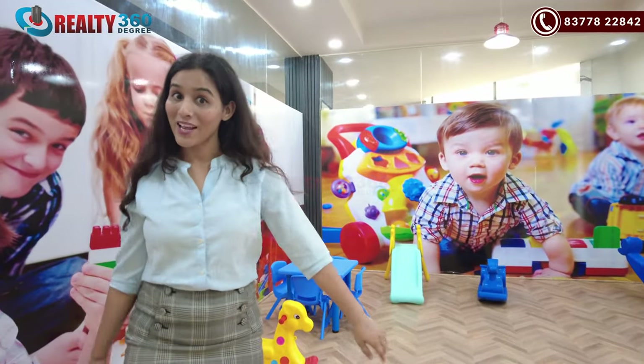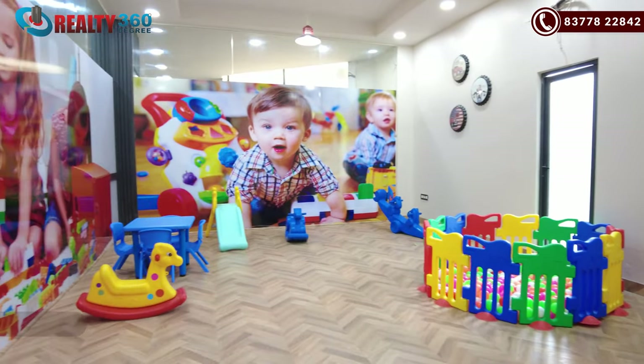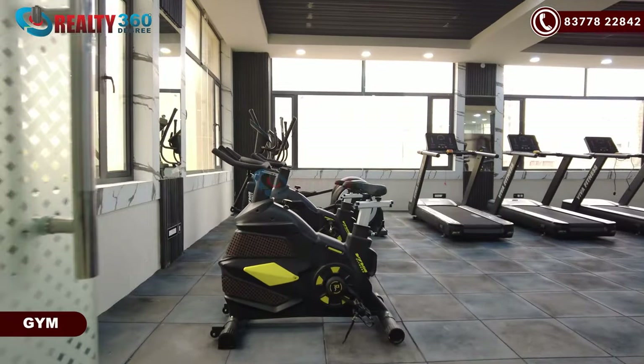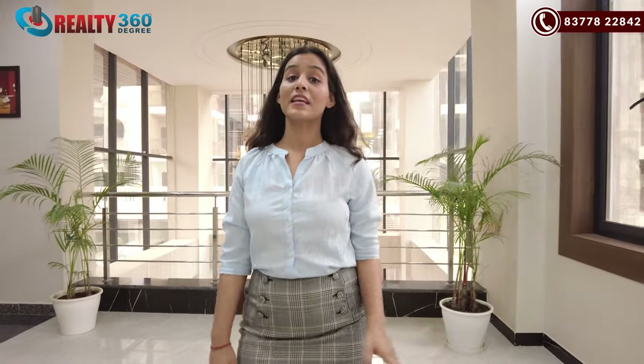This is the creche. You can see here, it is all ready. This is your fitness center — this is your gymnasium. All the equipment are already here. Now I am going to show you the first floor of the clubhouse.